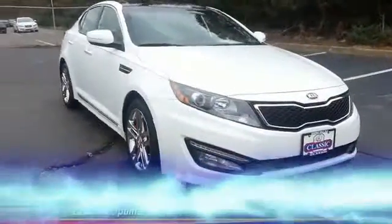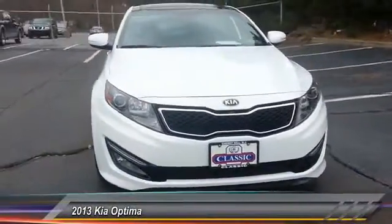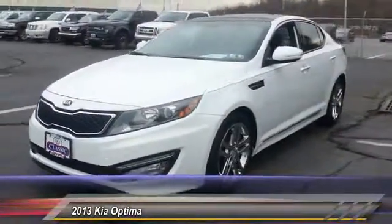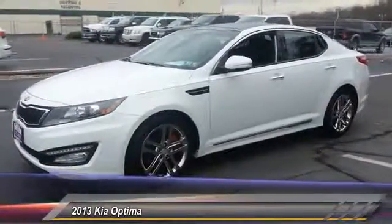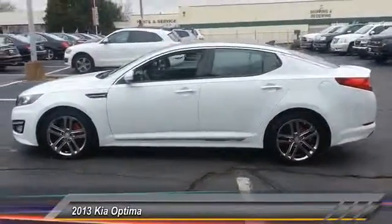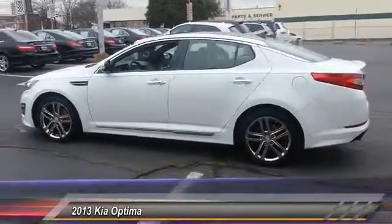The 2013 Kia Optima offers a new level of style and performance. The Optima features engine management systems like direct injection and turbocharging, which enhance performance without sacrificing fuel efficiency.